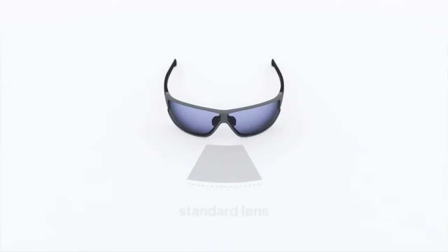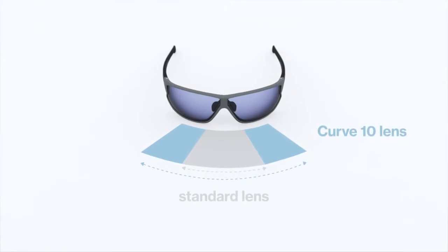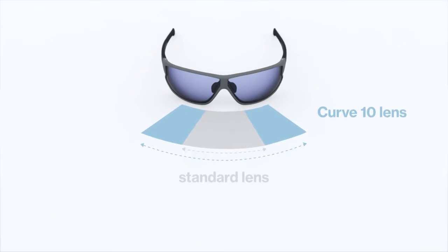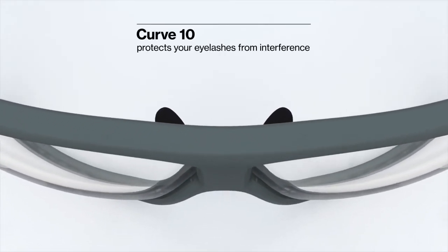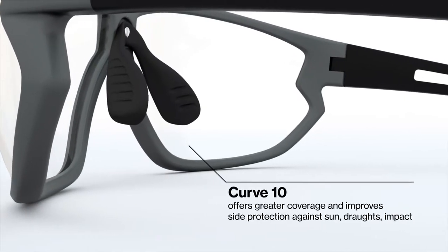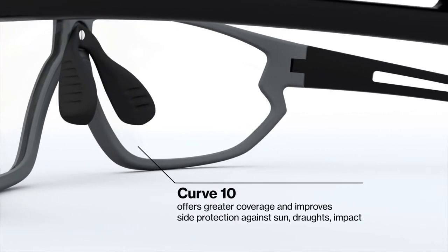Curve 10 provides a full centimeter more curvature when compared to a flat lens design, and it treats the wearer to an oversized panoramic field of view. This shaping affords extra protection while leaving room for your eyelashes. Thanks to Curve 10's deeply modeled form, the wearer is treated to a near draft-free environment.